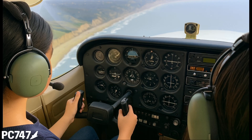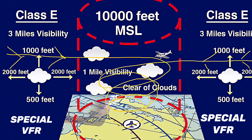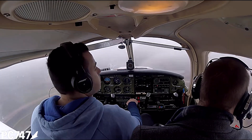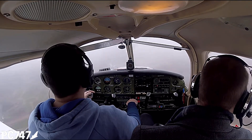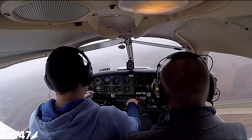No instrument rating. Daytime only. Tip number seven. Know how to request a special VFR clearance when departing and when arriving at an airport that is IFR but has no clouds that would be a factor. I would never recommend using it as a tool to scud run in and out of clouds to an airport that has clouds that are less than a thousand feet above the ground.